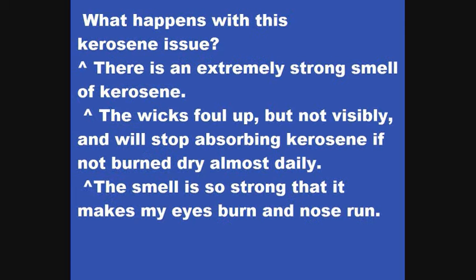The problem started in the winter of 2014-2015. The kerosene heaters will stop — the wicks are getting clogged up, they get fouled, and you can't really see anything. It'll stop absorbing kerosene. And that's not all: it gets very, very ugly to try to smell them. There's an exceedingly strong smell of kerosene, beyond anything I can imagine.